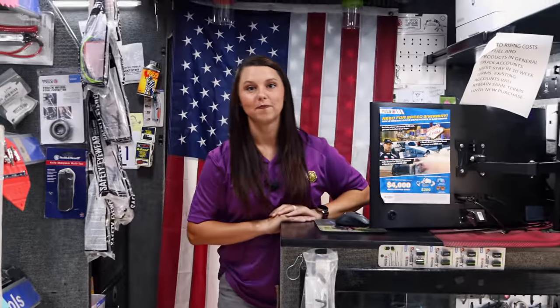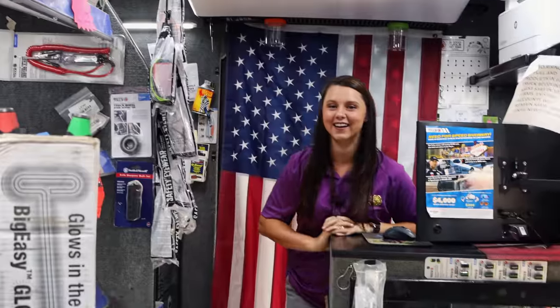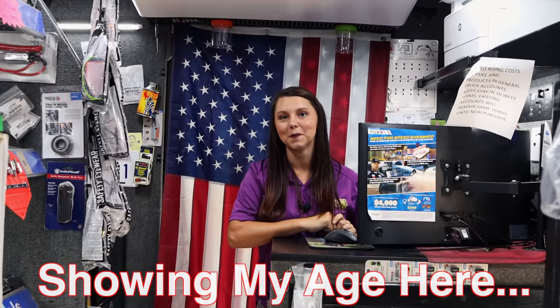Have y'all seen the new Top Gun movie yet? We haven't. The only thing I can think of is TikTok is wild right now with men putting on aviators and the CPAP machine — I can't look at it the same. I haven't seen that, but I have seen the movie and it's really, really good. Everybody kept telling me it was better than the first one.